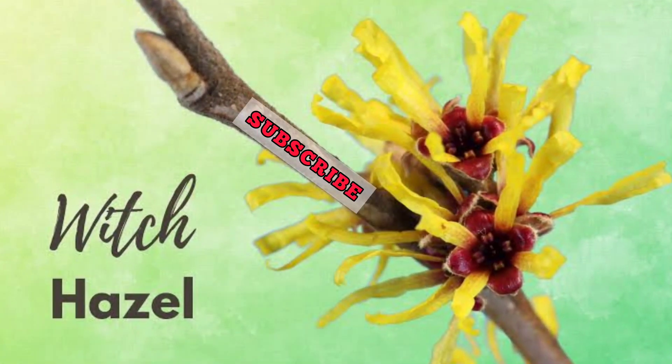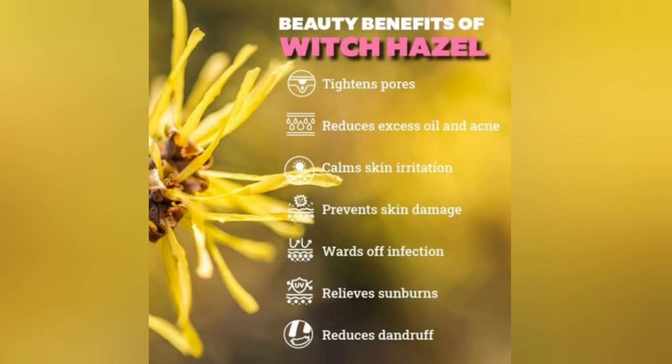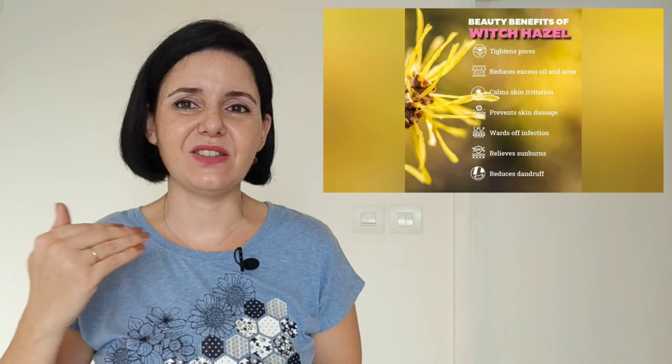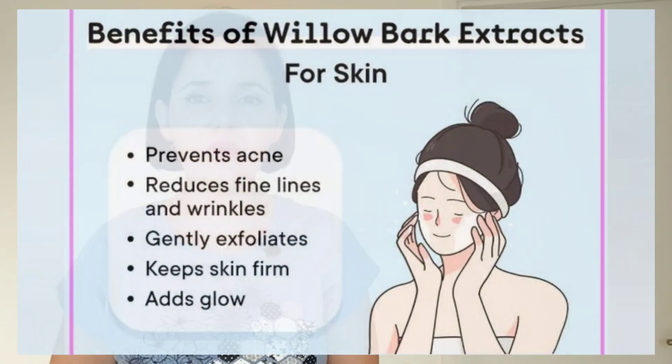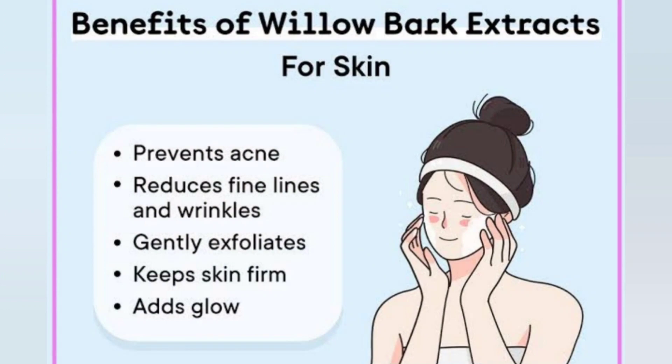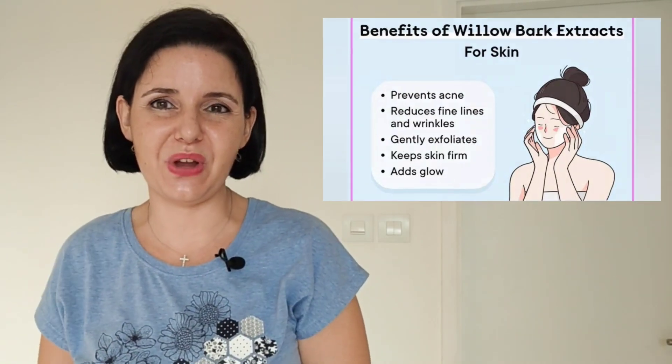The second main ingredient is witch hazel, which deeply cleanses the skin and works hand in hand with salicylic acid in helping to reduce inflammation, clear off excess oil, and give the skin a nice smooth, soft feel. The third main ingredient is willow bark — an extremely versatile ingredient. It aids in gentle exfoliation, removal of excess oil, helps improve the appearance of acne, and gives the skin a radiant and youthful appearance.